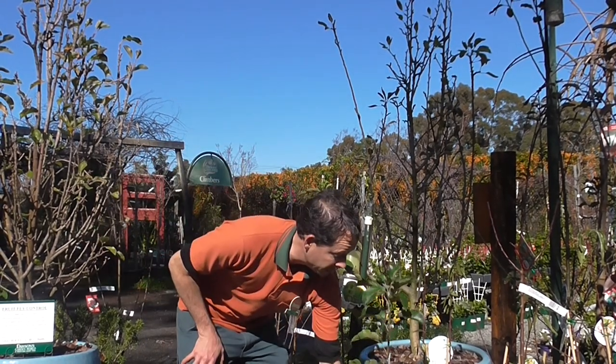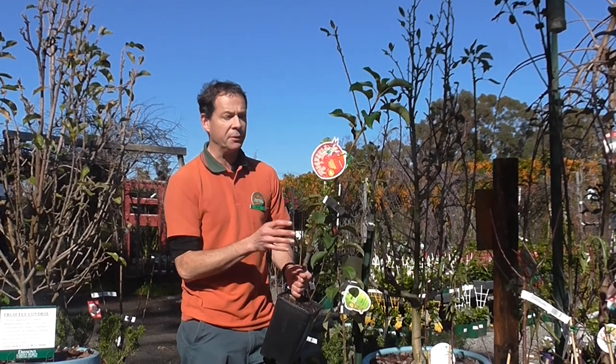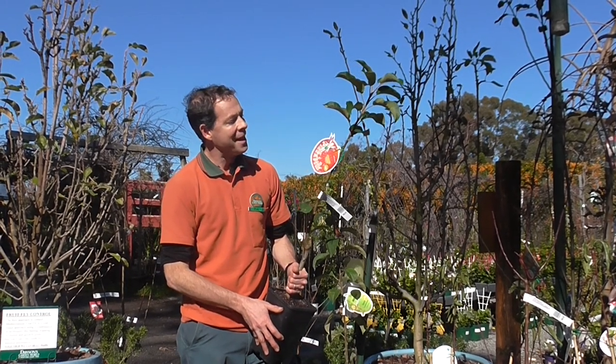Some of our most popular fruit trees for modern small home gardens are our dwarf and compact apple range. One of the very best, I think, is Pinker Bell — quite a special apple. It came from Western Australia originally and is basically a dwarf form of the famous Pink Lady apple, which is of course one of Western Australia's great horticultural exports.